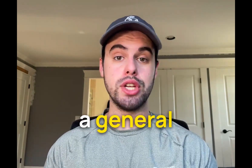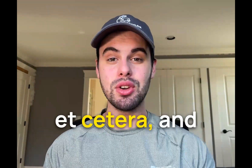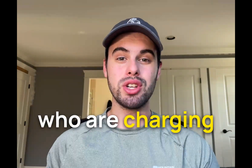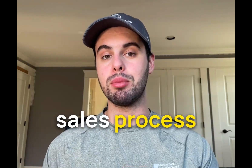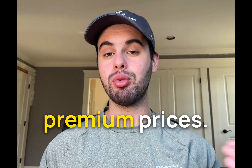If you run a home service business — general contractor, HVAC, plumber, electrician, landscaping, et cetera — and you're getting frustrated because you just can't close your deals, you're losing out quotes to competitors who are charging less than you, and your leads keep going with other contractors, watch this video because I'm going to show you what your sales process should look like if you want to win more deals charging premium prices.